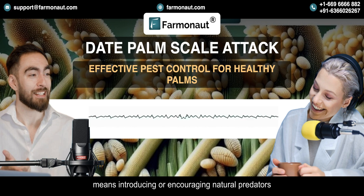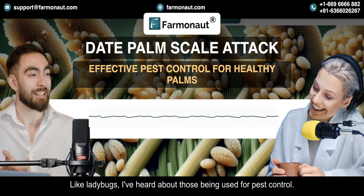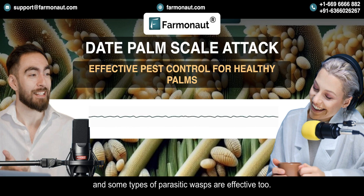IPM also uses biological control, which means introducing or encouraging natural predators of the date palm scale. Ladybugs are great — they're voracious predators and they eat scales in both their larval and adult stages. Other beneficial insects like lacewings and some types of parasitic wasps are effective too.